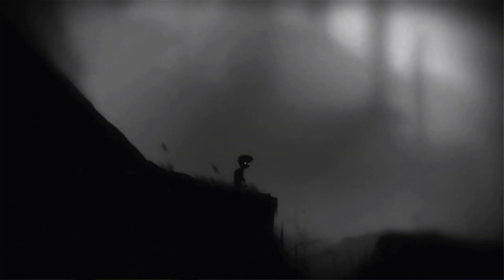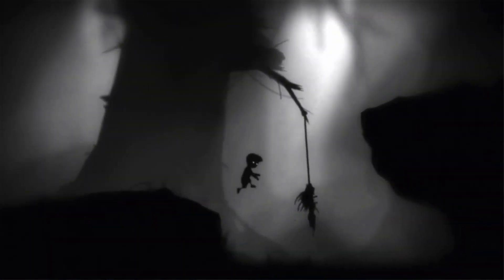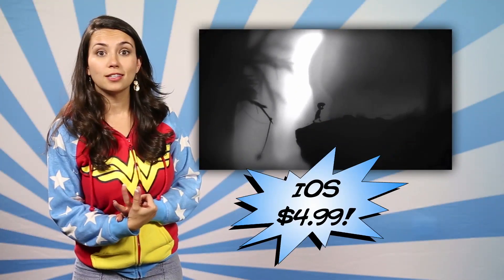Now for an app that almost makes me wish I still had an iPhone. Almost. Limbo is an eerie black and white scale game where you are a nameless boy searching for his lost sister. You better be on your best puzzle game here because there is no room for error in Limbo. It's $4.99 on iOS.